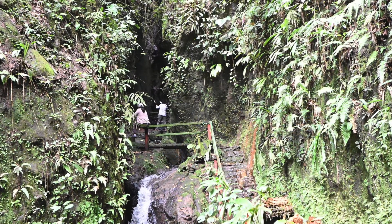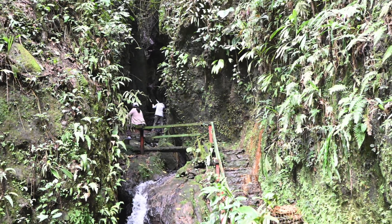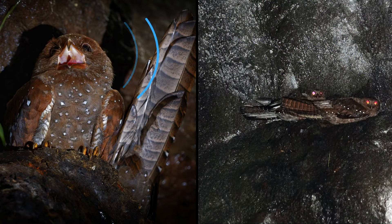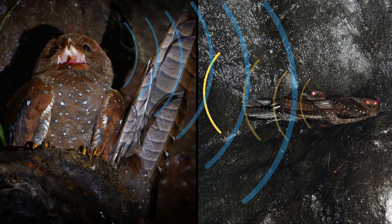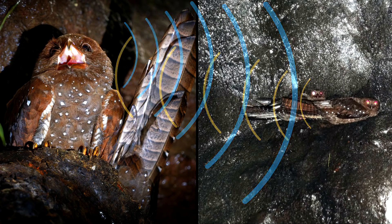They make clicking sounds that are audible to the human ear to navigate crowded caves where there may be thousands of other oil birds. The speed that an echo returns to them tells them the distance to an object. Echoes that come back more quickly mean that the object is closer because it hasn't had to travel as far. The intensity of the echo also gives them an indication of the size of an object.